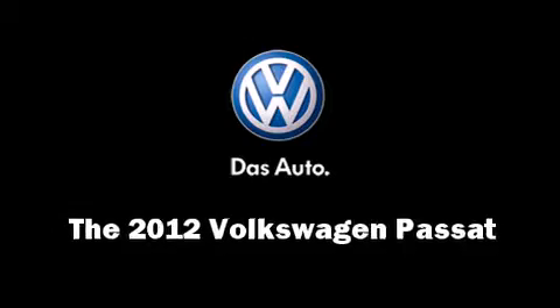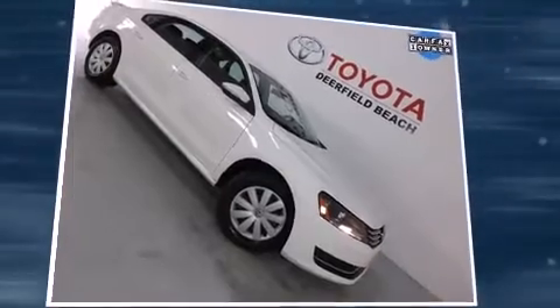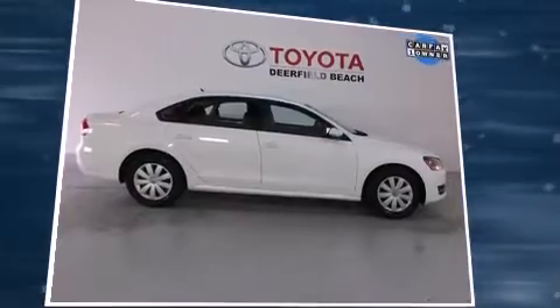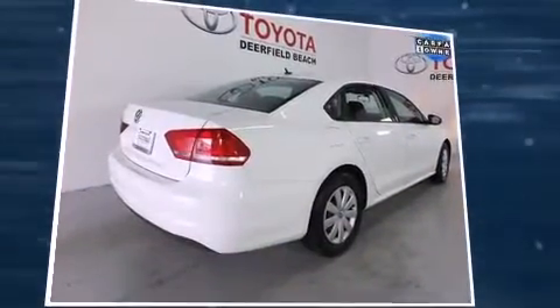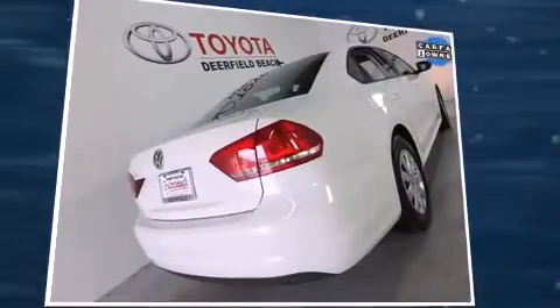Here's a great deal on a 2012 Volkswagen Passat with less than 20,000 miles on the odometer. This four-door sedan prioritizes comfort, safety, and convenience. It features a front-wheel drive platform, an automatic transmission, and a 2.5-liter five-cylinder engine.